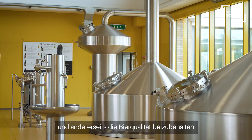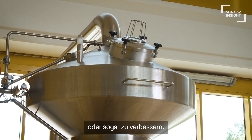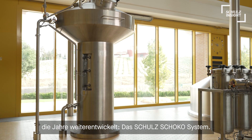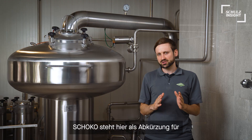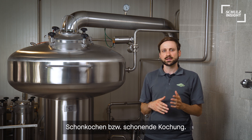So Schulz came into play investigating ways and methods to solve this problem — saving energy but maintaining quality in brewing at the same time. The result was published first in 2001 and was developed continuously over the years: the Schulz Schoko System.